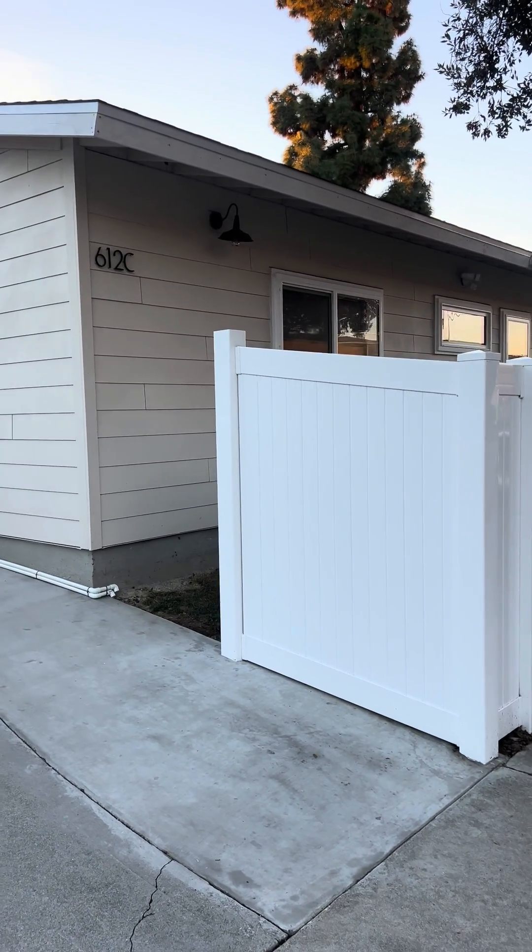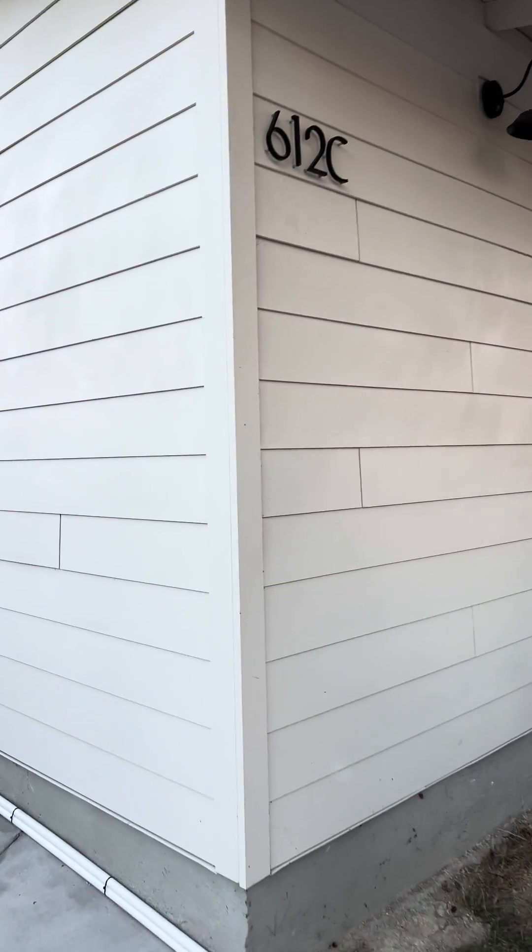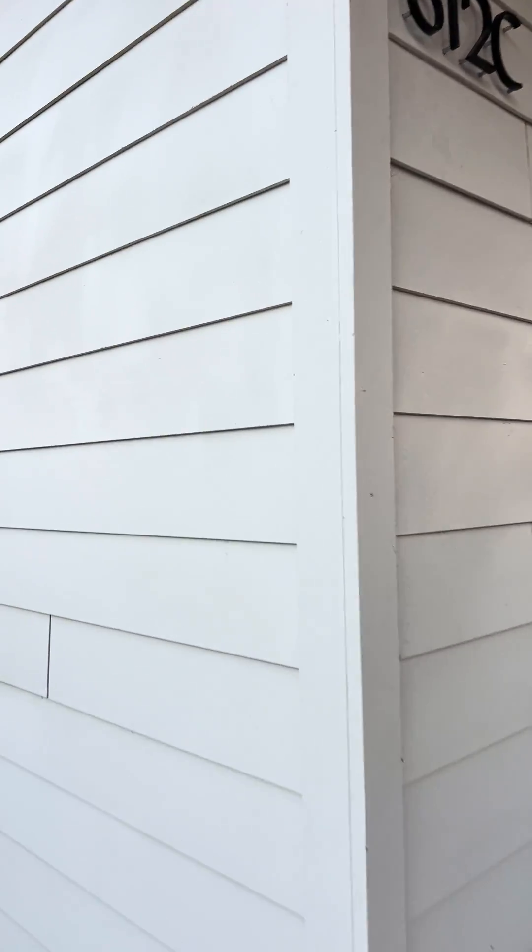Hi there, this is Skybridge Property Group. We're going to give you a virtual tour of 612 South Old Trail, Unit C. Let's take you right in.